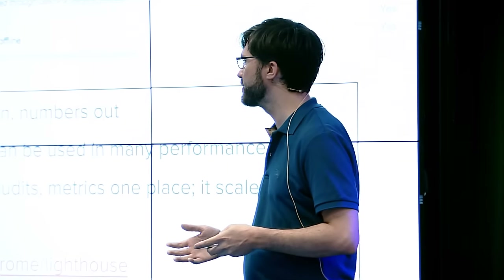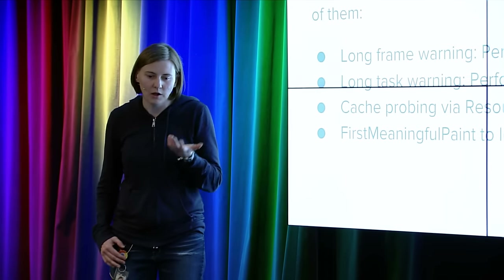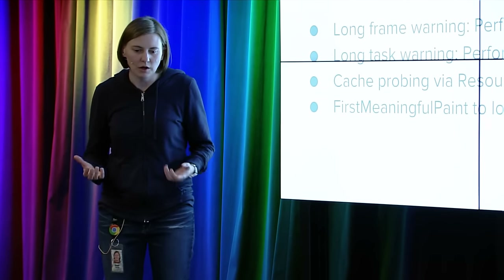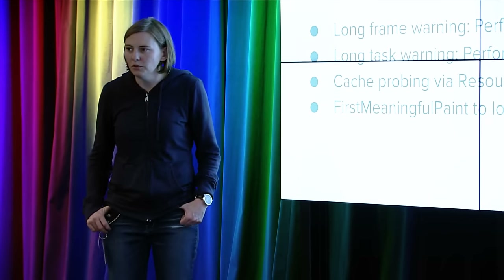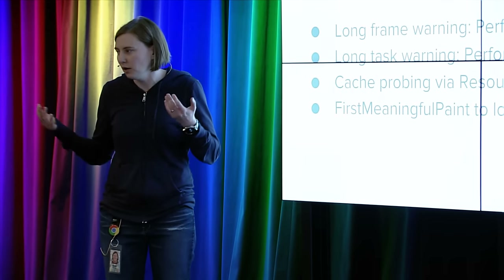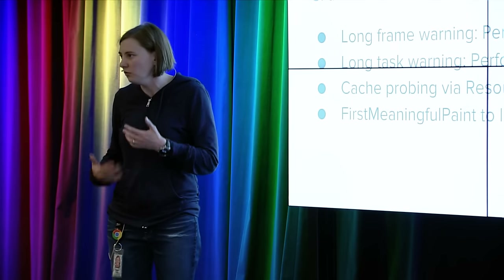One problem we see is that the performance tool space — web page test, PageSpeed Insights, lots of the Node ecosystem — is kind of fragmented right now: different metrics, different levels of maturity. The idea with Lighthouse is to pull that ecosystem together, partly by having the progressive web metrics and evangelizing those, but also by making this library available for other people to include in their existing product. What is important for performance changes constantly: today it's long tasks, tomorrow it might be passive event listeners. We need to land whatever our performance message is this quarter and get it out to all developers more effectively.